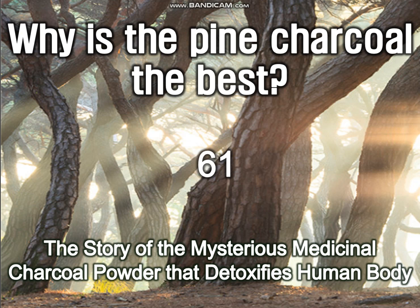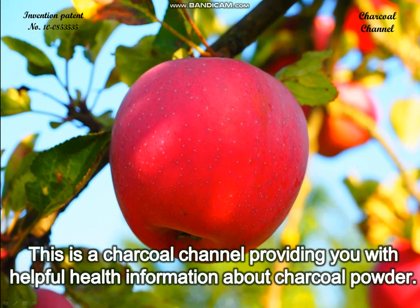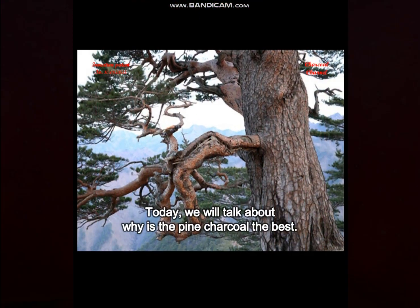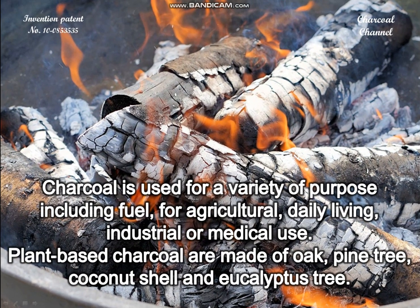Why is the pine charcoal the best? This is a charcoal channel providing you with helpful health information about charcoal powder. Today we will talk about why pine charcoal is the best.